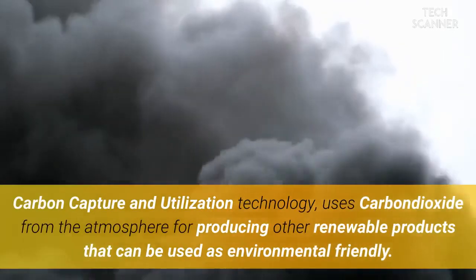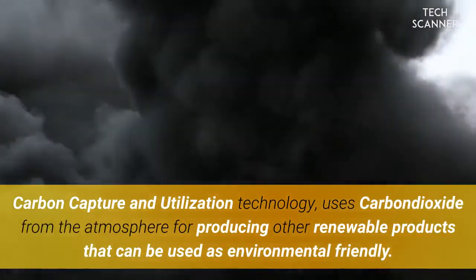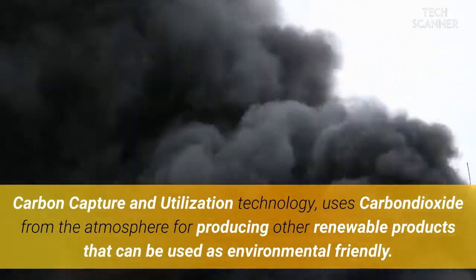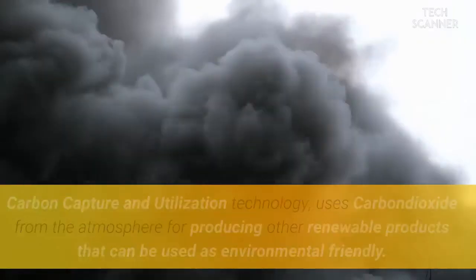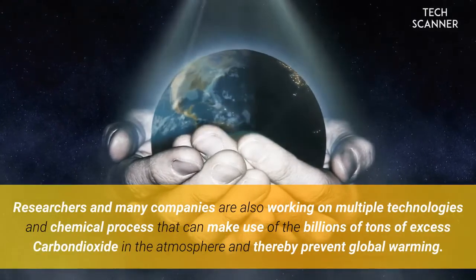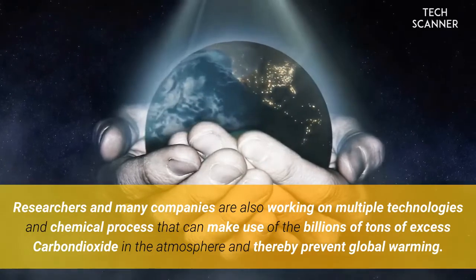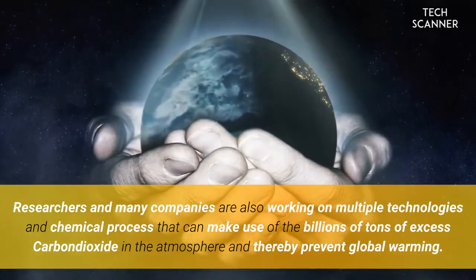Carbon capture and utilization technology uses carbon dioxide from the atmosphere for producing other renewable products that can be used as environmentally friendly alternatives. Researchers and many companies are also working on multiple technologies and chemical processes that can make use of the billions of tons of excess carbon dioxide in the atmosphere, thereby helping to prevent global warming.